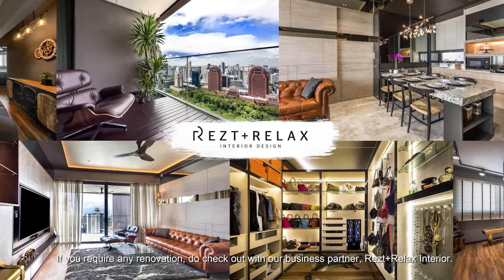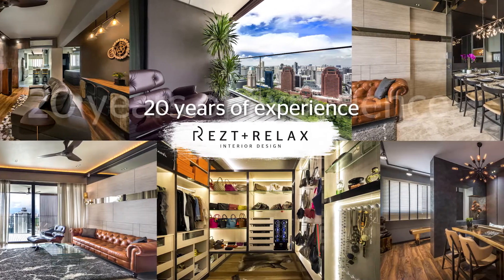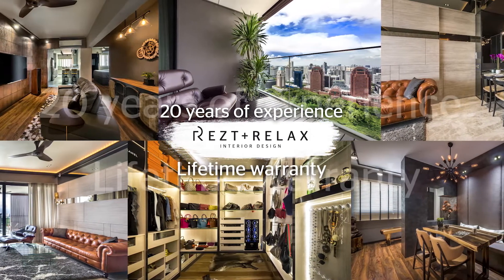If you require any renovations, do check out our business partner, Rest & Relax Interior. They have 20 years of experience and they offer lifetime warranty.